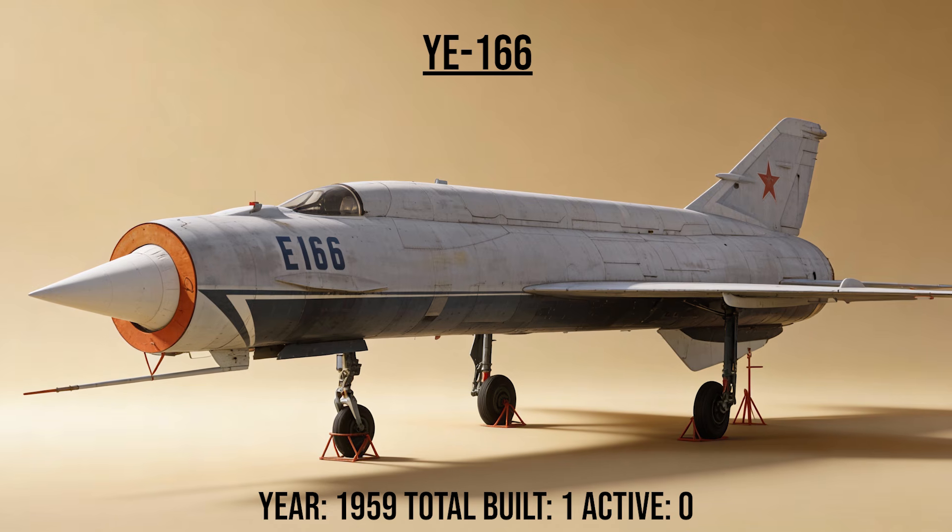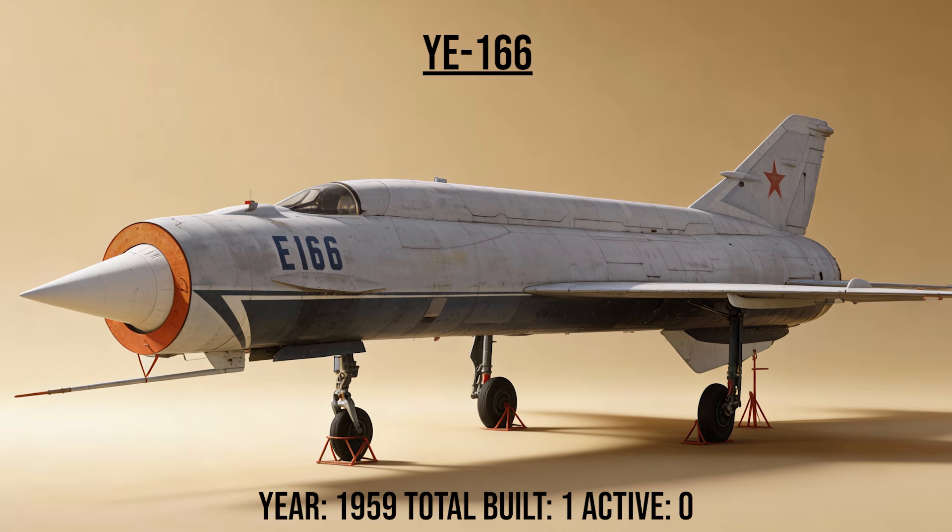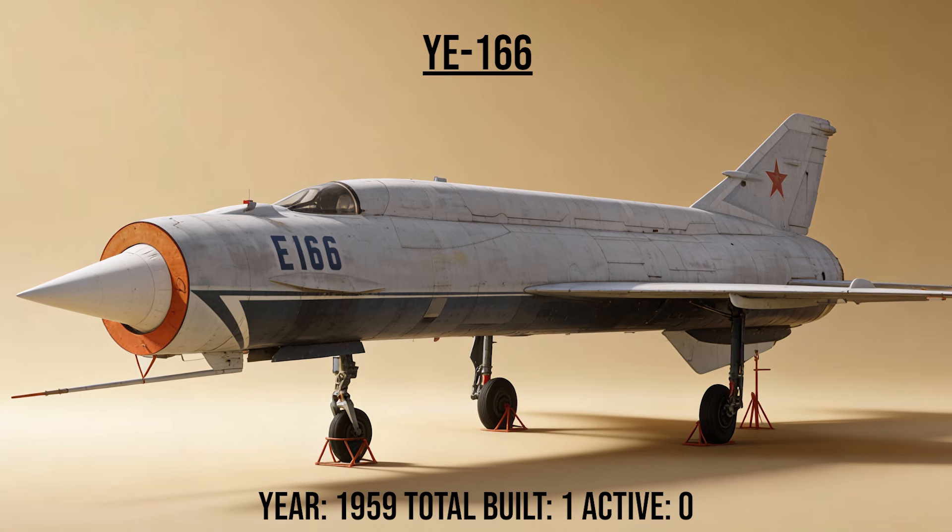The Ye-166, the record breaker, was the fastest single-engine jet of its time. It set absolute world speed records, proving to the world that Soviet engineering could outrun anything the West had.